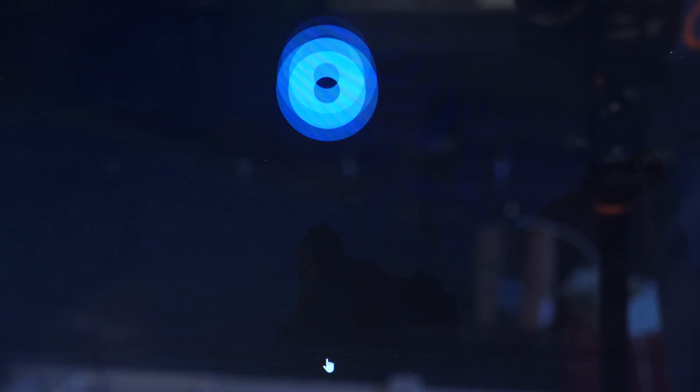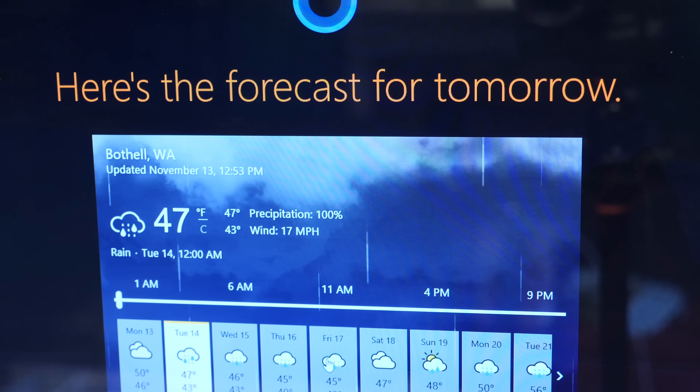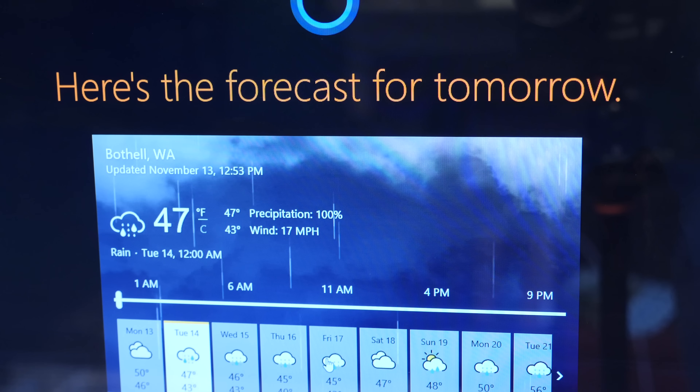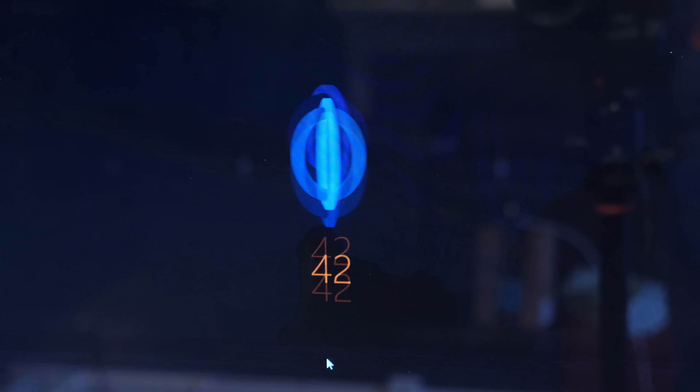So you can just talk to the PC and tell it what you need it to do. Hey Cortana, what's the weather tomorrow? The forecast for tomorrow shows rain with a high of 47 and a low of 43. Hey Cortana, how many days until Christmas? 42.